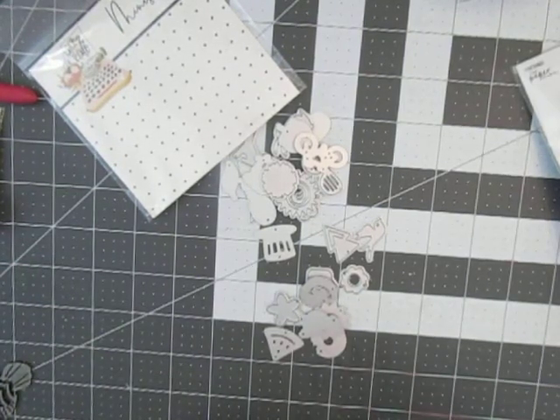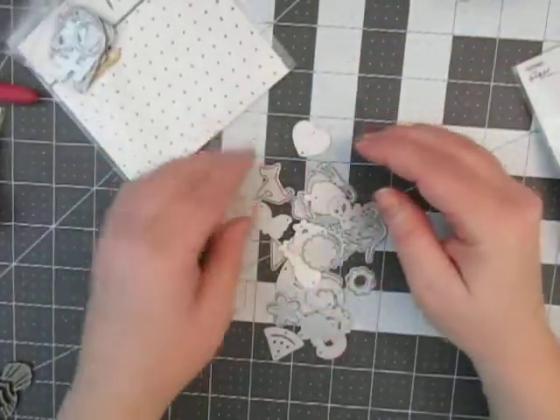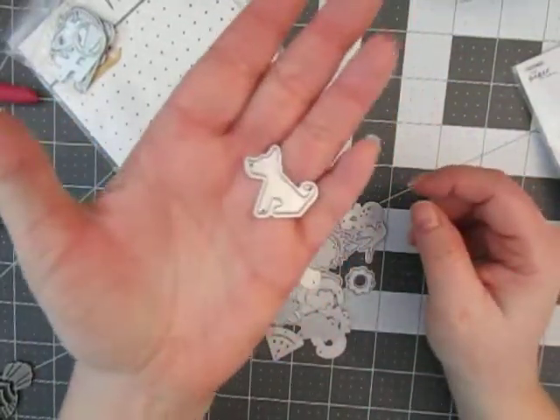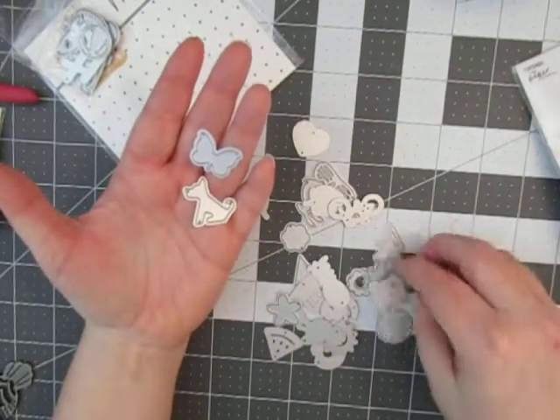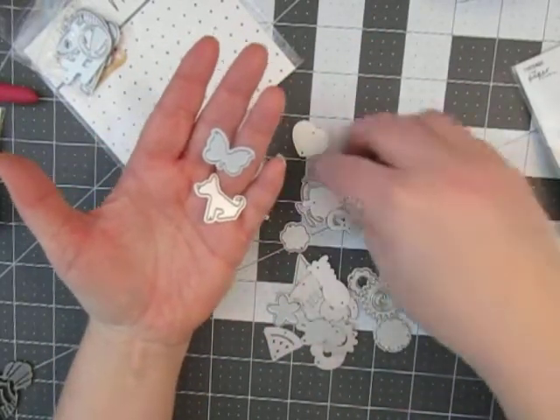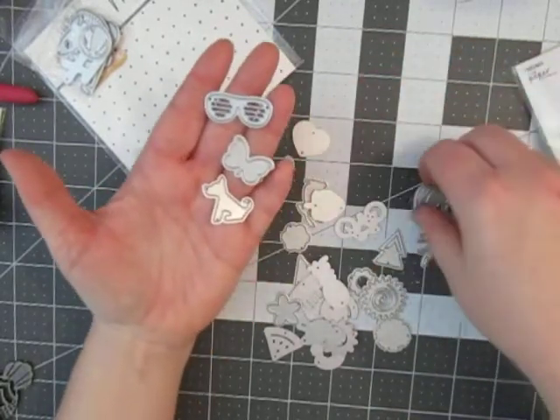There were a few that I wouldn't use, but let me tell you which ones are the reason I bought it. This dog, for sure, is stinking adorable. And I love the butterfly.